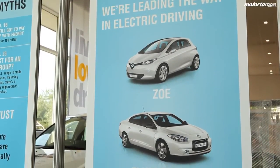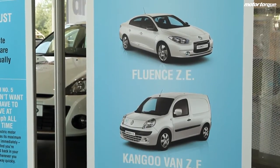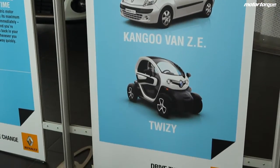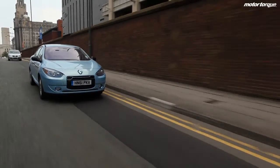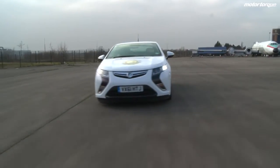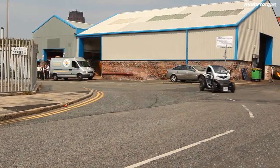But whether a sceptical public can be lured out of their petrol and diesel cars and towards an uncertain ownership proposition with electric cars remains to be seen. Renault has done everything possible to smooth the way for EV ownership, but in the face of increasing competition from ultra-efficient hybrids, turbo diesels, and range-extended electric vehicles, the EV early adopters will need to be brave indeed, in more ways than one.